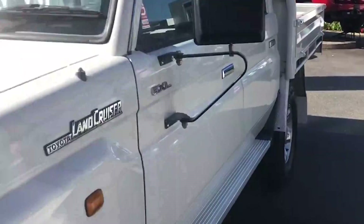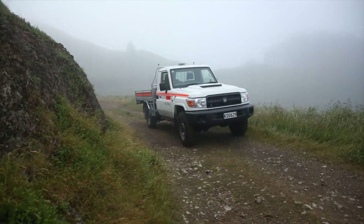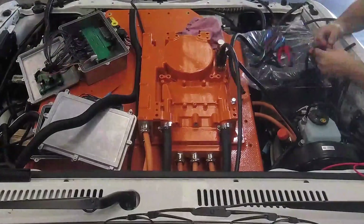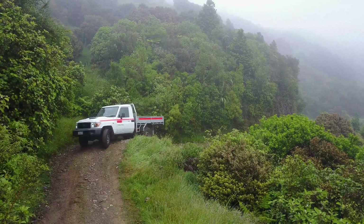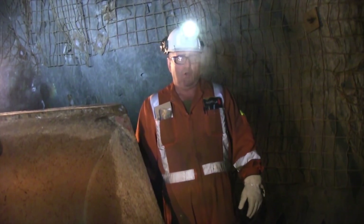The 79 series Land Cruiser is a vehicle you are familiar with, but as the Voltra eCruiser it becomes a solution to an industry-wide problem. The electric conversion can be made to an existing fleet as well as new vehicles. The Voltra eCruiser completely eliminates the source of fine particulates which are causing cancer in miners.